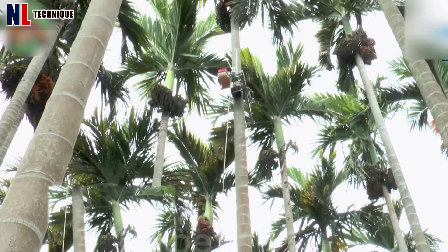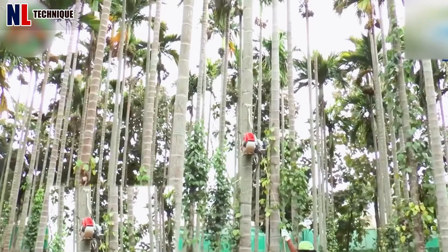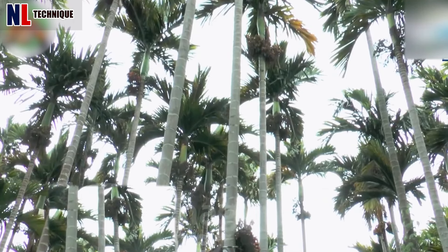This device is ideal for harvesting from tall trees with trunks up to 50 cm in diameter and heights of 30 meters. It securely attaches to the main trunk and operates remotely for efficient harvesting.